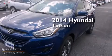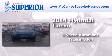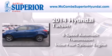This is a brand new 2014 Hyundai Tucson. This crossover has a 6-speed automatic transmission and an inline 4-cylinder engine.